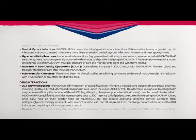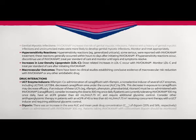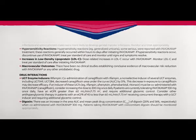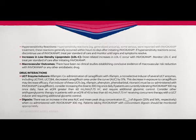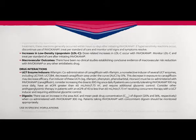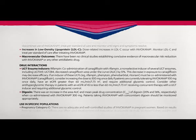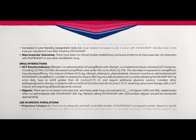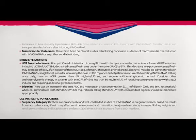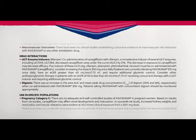Drug interactions — UGT enzyme inducers: Co-administration of canagliflozin with rifampin, a non-selective inducer of several UGT enzymes including UGT1A9 and UGT2B4, decreased canagliflozin area under the curve by 51%. This decrease in exposure to canagliflozin may decrease efficacy. If an inducer of these UGTs — such as rifampin, phenytoin, phenobarbital, or ritonavir — must be co-administered with Invokana, consider increasing the dose to 300 mg once daily if patients are currently tolerating Invokana 100 mg once daily, have an eGFR greater than 60, and require additional glycemic control. Consider other anti-hyperglycemic therapy in patients with an eGFR of 45 to less than 60 receiving concurrent therapy with a UGT inducer and requiring additional glycemic control.